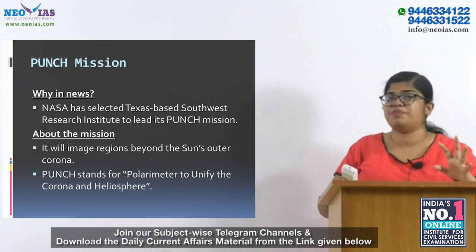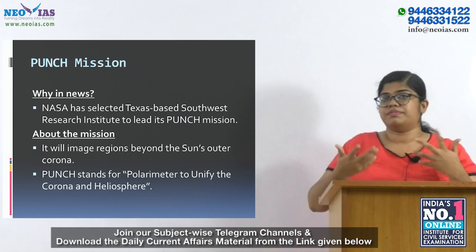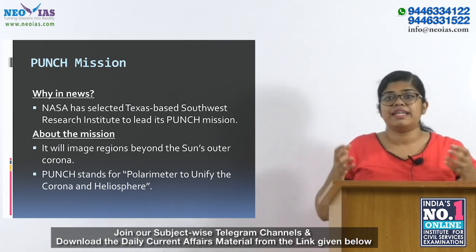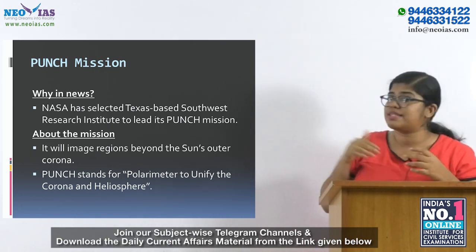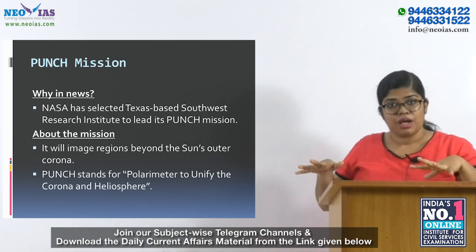Next is the PUNCH mission. This is in news because NASA has selected the Texas-based Southwest Research Institute to lead the PUNCH mission.